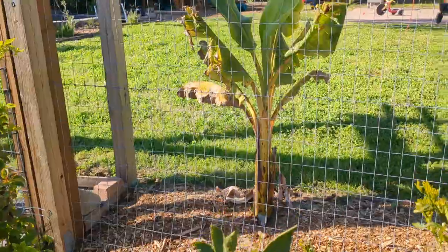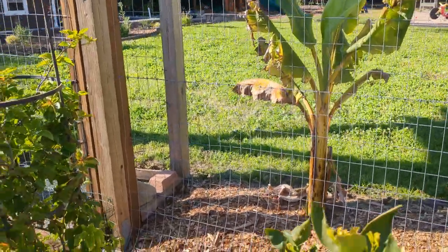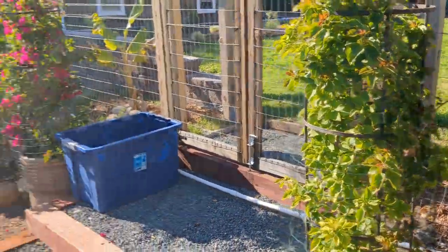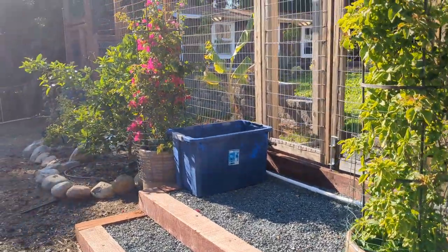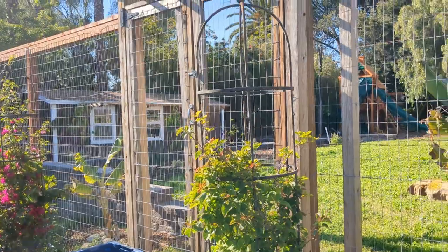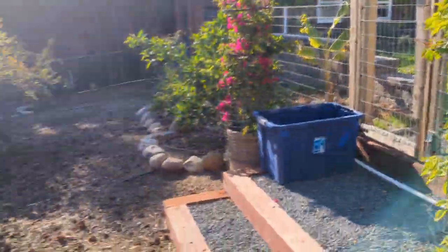Directly outside the fence, I've got two ice cream banana trees that survived the winter and are putting out new leaves now that the weather's warming up a little bit more. I have some bougainvilleas here by the entrance. I'll do a whole video on this entrance that I created with the stairs that come down and the gate that I created with the little pergola on top — that'll be for another day.